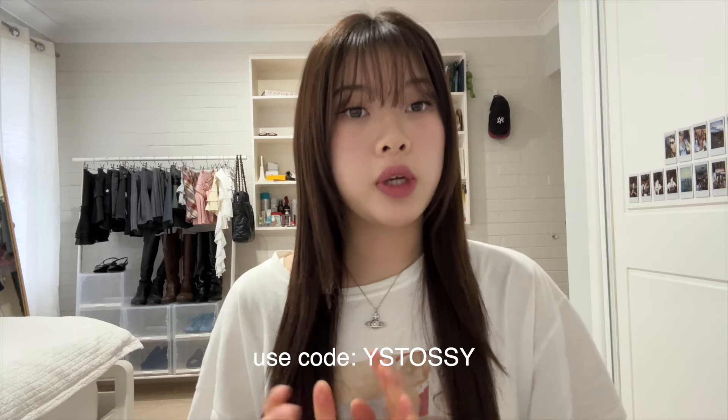Hi guys, it's Sophia and welcome to this week's video. Today I have a YesStyle haul for you guys. As usual, my measurements and links to items will be down below in the description box along with my code YSTOSSY, which you can use to get money off your order.